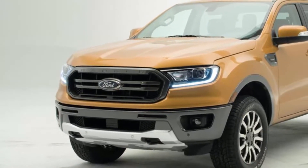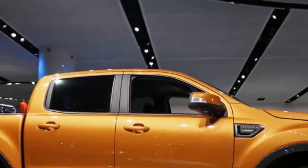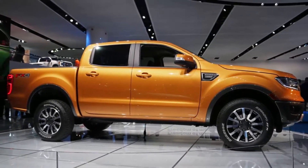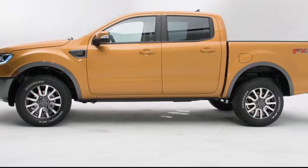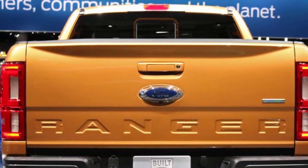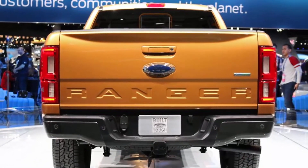Ford also laid out its max payload and towing capabilities. Its maximum payload capacity is 1,860 pounds, which is the best in its class. Second place is the Toyota Tacoma in excess cab configuration with 1,620 pounds. The Nissan Frontier has the lowest max payload rating of 1,460 pounds in crew cab configuration, base S trim.